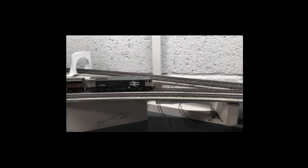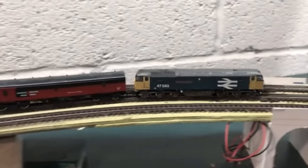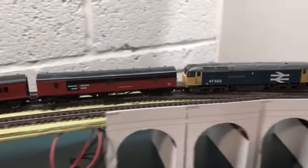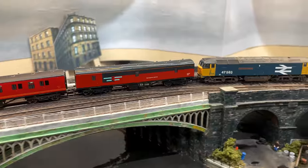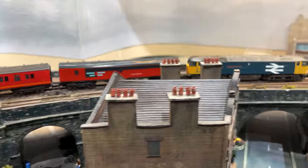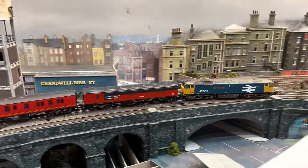Hello, welcome to Chandwell. It's been four years since I first introduced Chandwell, so today I thought it was about time I did it again. So whether you've been watching for four years or four seconds, welcome to Chandwell. My name's Michael, and I'm building an N-gauge layout set in a run-down West Yorkshire town in 1993.